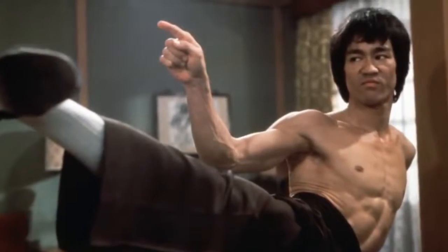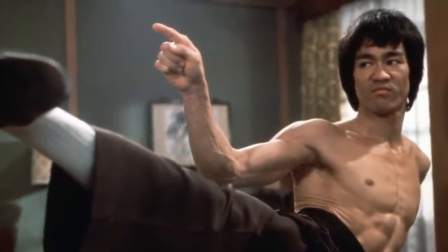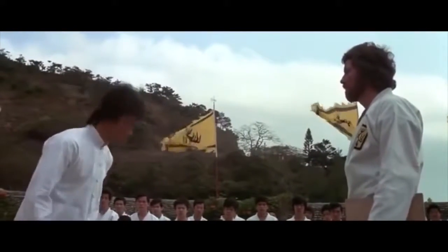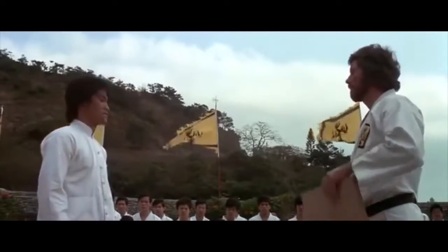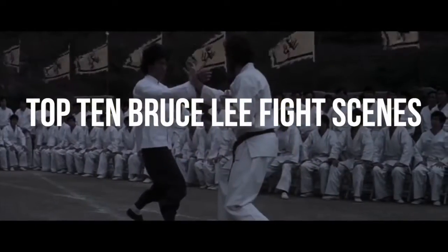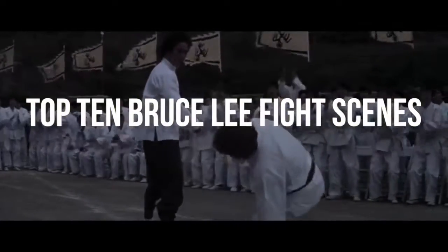Bruce Lee is the king of fancy kung fu footwork and an inspiration to millions of fans. Also known as the Dragon, Bruce only had 20 fight scenes filmed due to his early death. But each scene showcased his martial art talents in a different light. Here are 10 of the most intense fight scenes starring the famous legend.